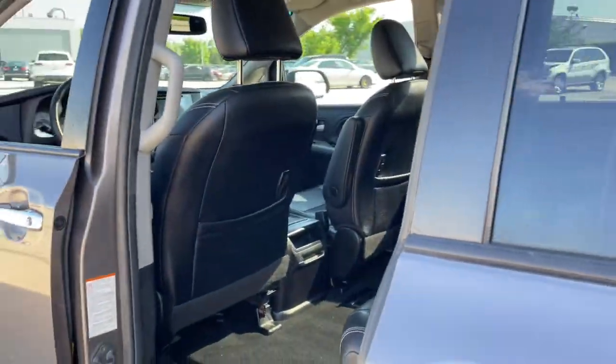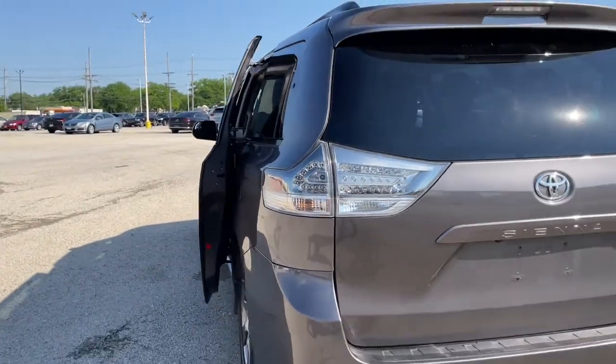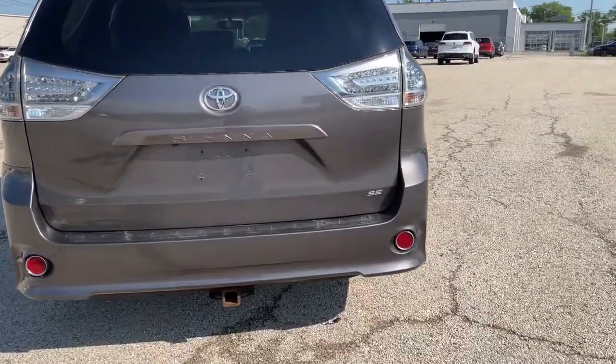Feel the confidence that comes from knowing your most precious cargo is in the best hands. Visit us for a test drive in this outstanding Sienna. We promise to take excellent care of you.